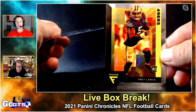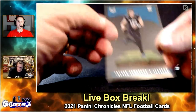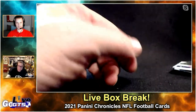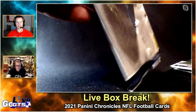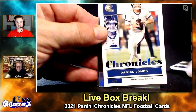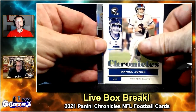Flux — yeah, I like Flux, and I like acetate. That's a pretty cool card. I guess Chronicles is the hobby's version of a box of chocolates — you know, I can see Forrest Gump opening up a pack of these. You have a lot of fun.